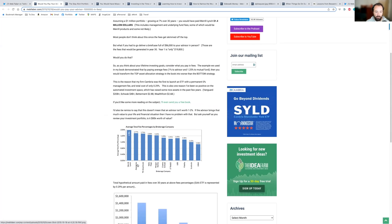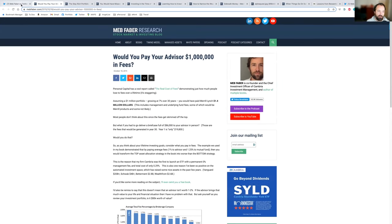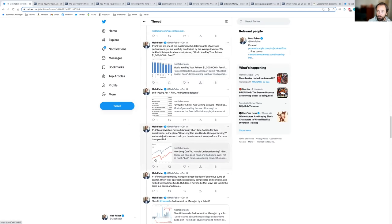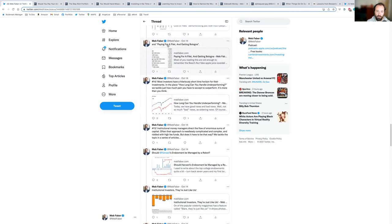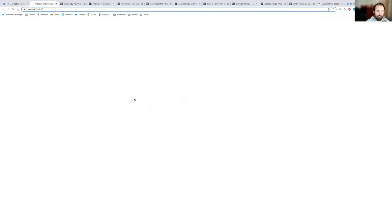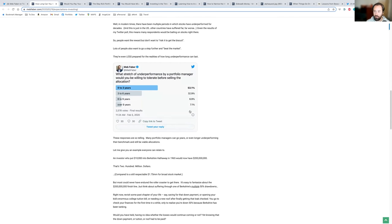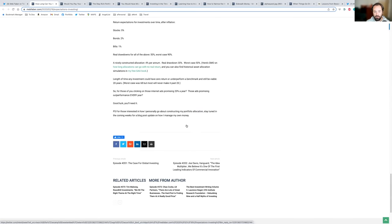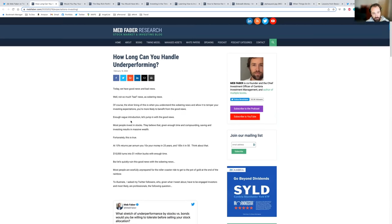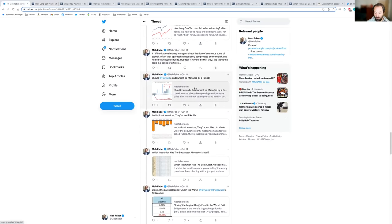A similar post is called 'Paying for a Filet and Getting Baloney.' Number 14: how long can you handle underperforming? There's an enormous amount of research on this — most people say they can only handle a few years of underperformance before they sell. Zero to three years — that's insane. Many things need 10 to 20 years to work out: stocks versus bonds, foreign versus US, value versus growth. You have to give it time. Chasing the hot market and selling what recently underperformed is usually a recipe for disaster.